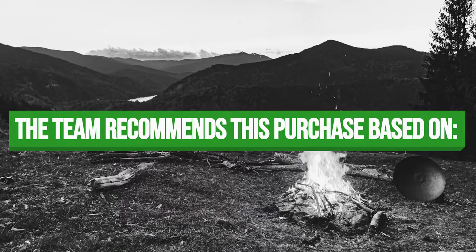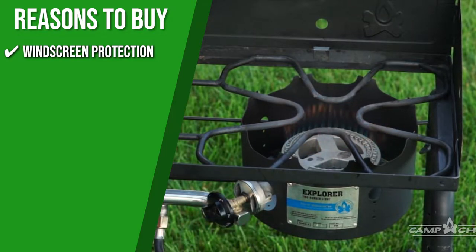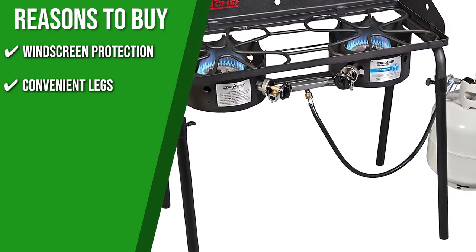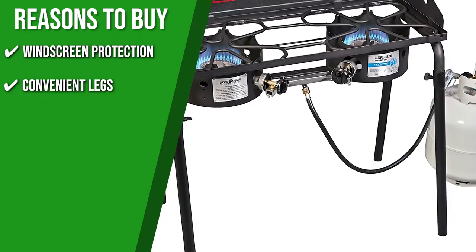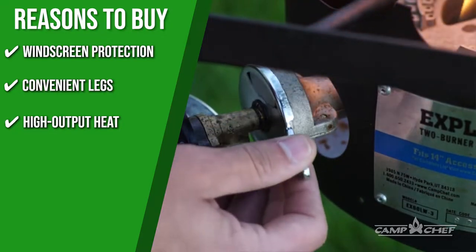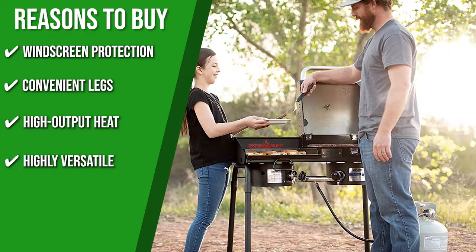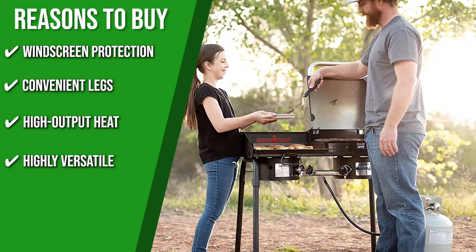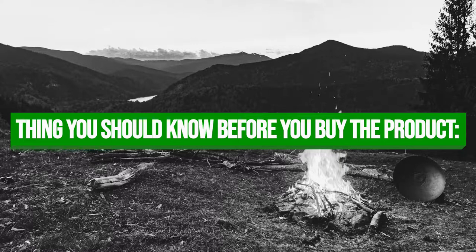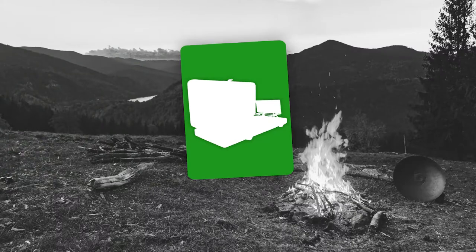The team recommends this purchase based on the following. Windscreen Protection: it has a three-sided windscreen to shield breezes and helps maintain even heating. Convenient Legs: portability is no problem as it comes with removable, adjustable legs so you can pack it up neatly after use. High Output Heat: each burner gives off 30,000 BTUs, so you can cook your food more quickly and efficiently. Highly Versatile: Camp Chef offers many outdoor cooking accessories such as a grill griddle, pizza oven, and grill box. The thing you should know before you buy is it is very heavy at 30.5 pounds, which might be hard for some to carry around.